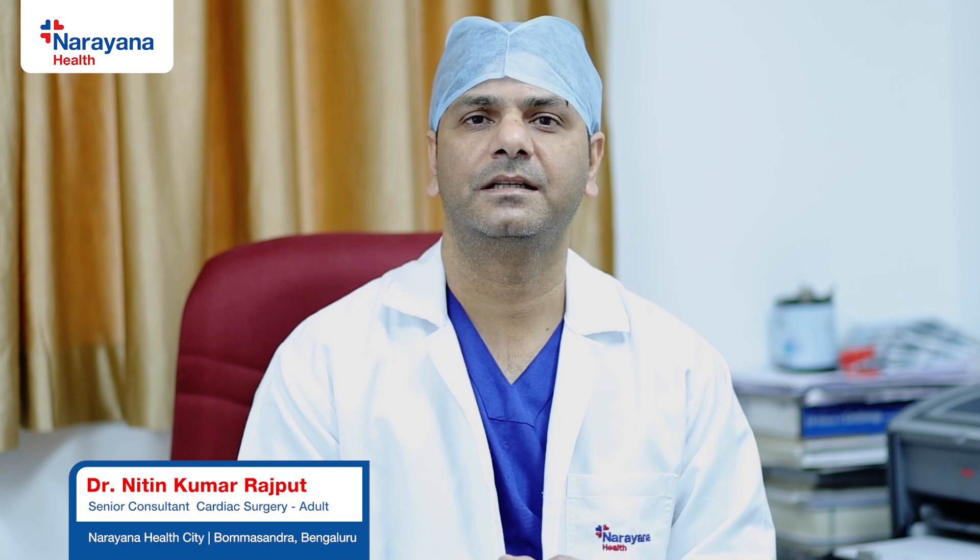I am Dr. Nitin Kumar Rajput, Senior Cardiac Surgeon in Narayana Hospital, Bangalore. Today we are going to talk about DaVinci Robotic Cardiac Surgery.